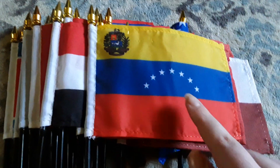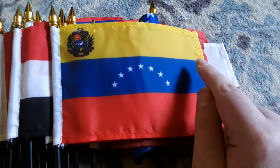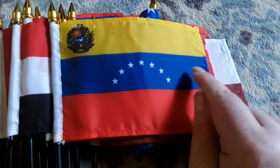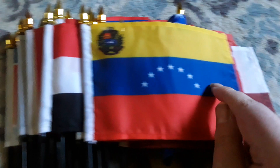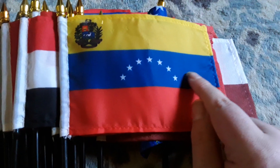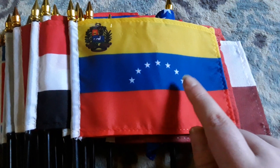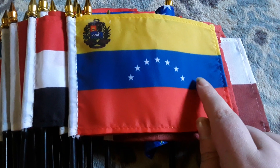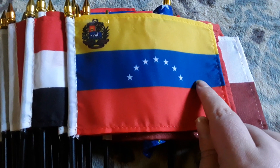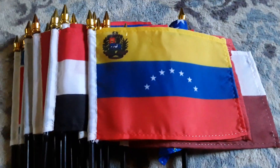Here's my Venezuela flag. It has a red stripe, a blue stripe, a yellow stripe, seven white stars on the blue stripe, and some kind of coat of arms. My mom purchased this flag for me last month because I wanted to get another Venezuela flag. Venezuela is a country in South America.